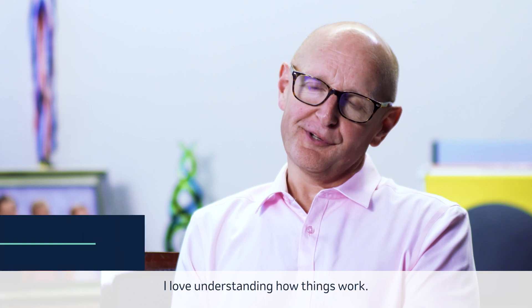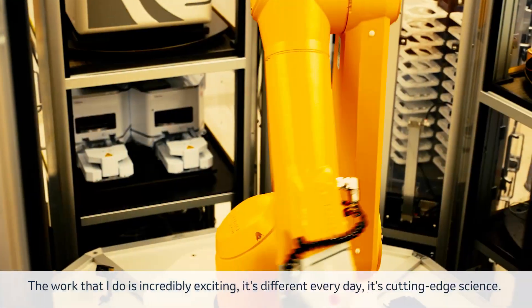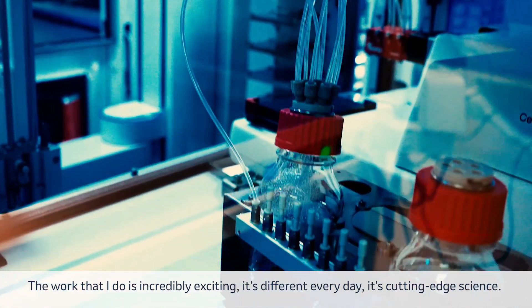I love understanding how things work. I really like biology — I find it fascinating. The work that I do is incredibly exciting. It's different every day. It's cutting-edge science.